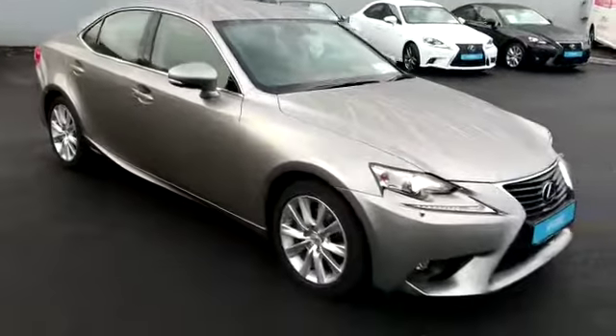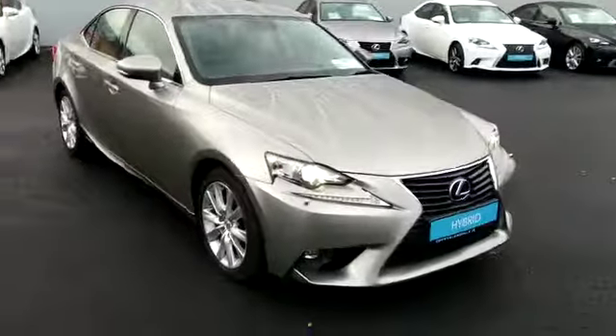This car is available for viewing today at Terrell Longmile. Call in for a test drive. Thank you.